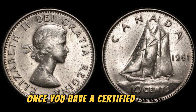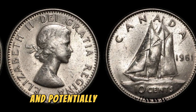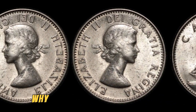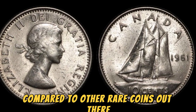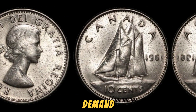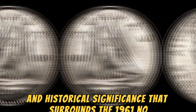Once you have a certified coin in hand, you can start exploring your options for selling it and potentially making a hefty profit. You may be wondering why this particular coin is so valuable compared to other rare coins out there. The answer lies in the perfect storm of rarity, demand, and historical significance that surrounds the 1961 No Lincoln penny.